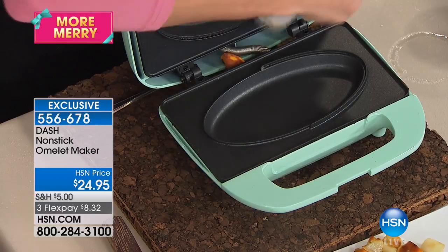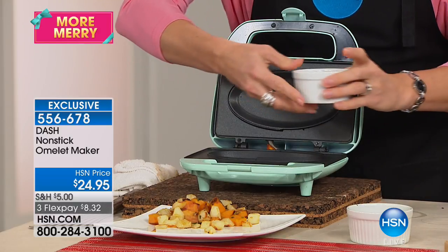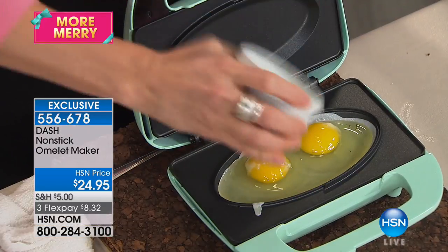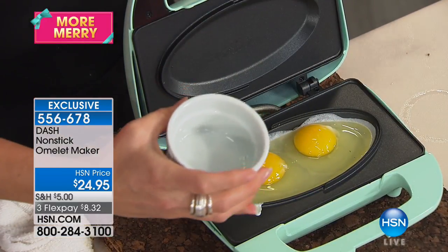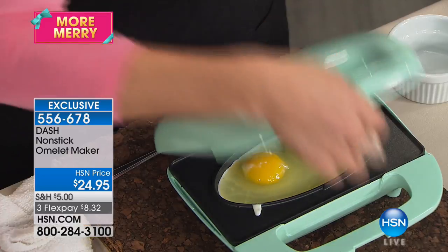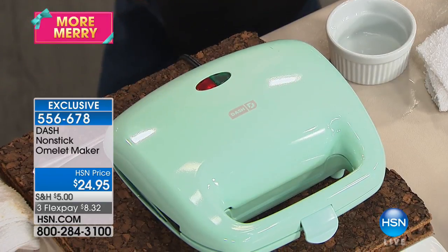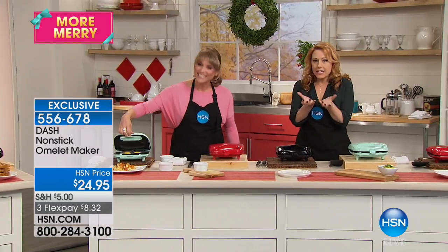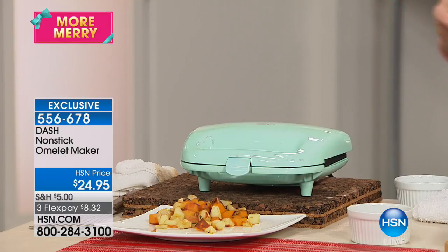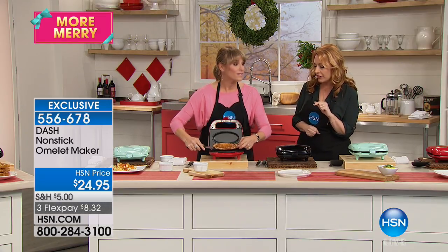This is Dash, featuring TrueGlide nonstick technology that's proprietary to HSN — it doesn't exist anywhere else. I'm taking two eggs and pouring them right here to do a perfect fried egg, because it gets heat from the bottom and the top. Traditionally, your fried egg at home wouldn't get heat from the top. I'll give that about 90 seconds. The white part won't run all over a big pan — it's like a little bowl where the eggs can't run anywhere, maintaining the perfect shape.